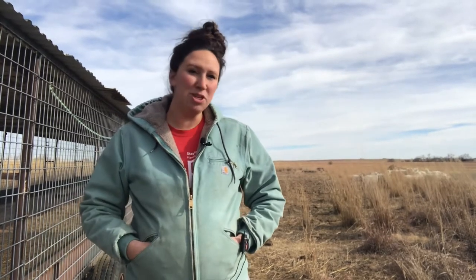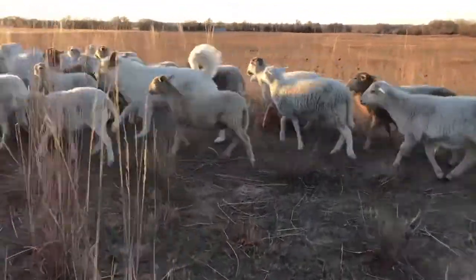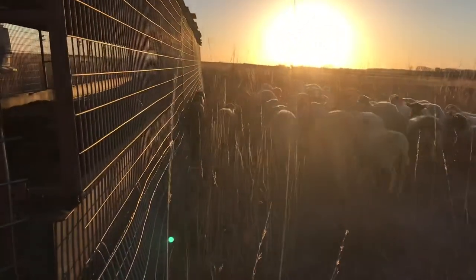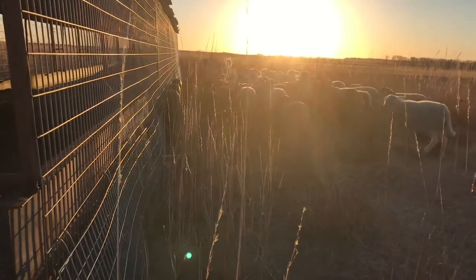Livestock guardian dogs' purpose is to be out with the sheep, live with the sheep, and essentially protect the sheep. Miss Lola here — she thinks that she is a sheep. She has even tried to eat alfalfa hay and take it away from our sheep, and she found out pretty quick that that wasn't a very good snack. Their main purpose is to protect livestock, and that's what Lola does on our farm.